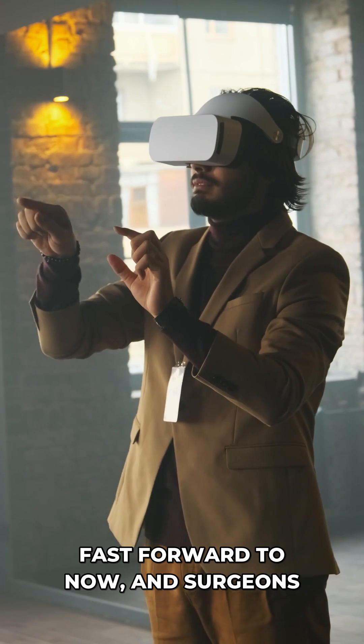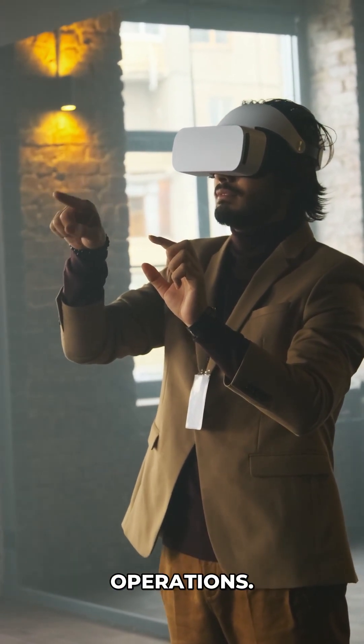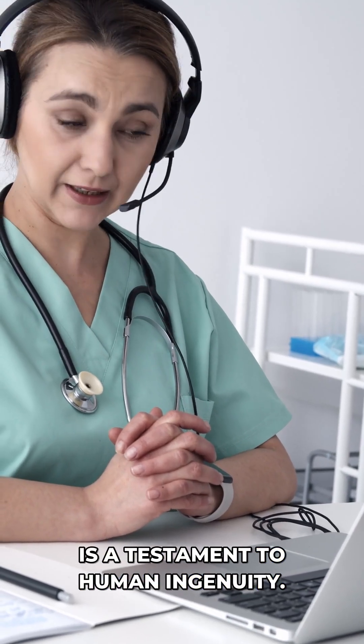Fast forward to now, and surgeons use VR headsets weighing less than a pound to perform life-saving operations. The journey from a 1,800-pound monster to today's sleek devices is a testament to human ingenuity.